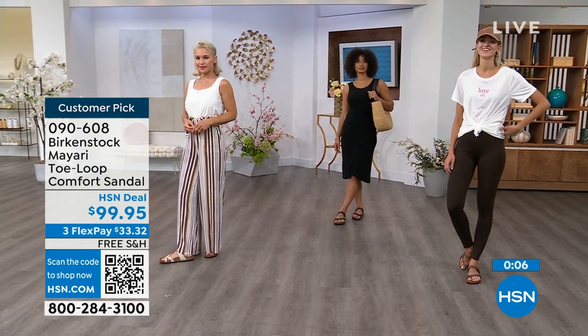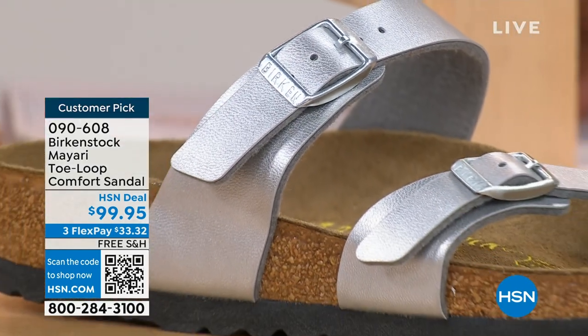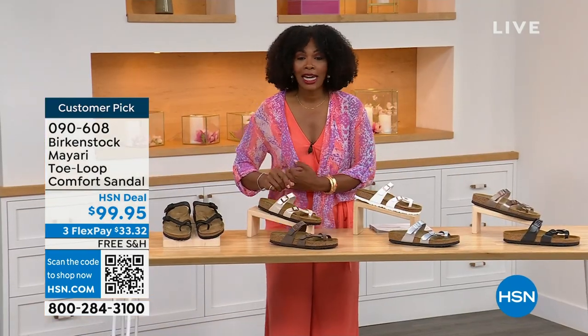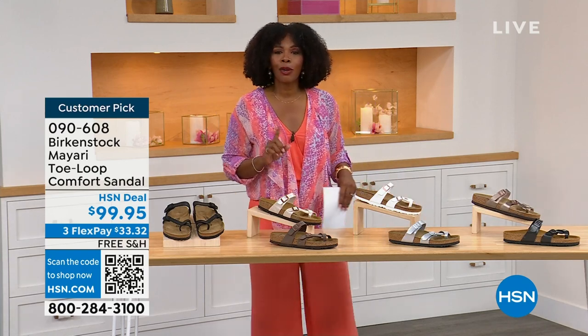The item number is 090-608 to get the Mayari home in these color options. The flex pay is $33 and change, shipping is free. If you want to read the reviews, it's a customer pick. Item number 090-608.